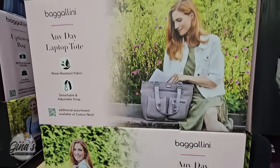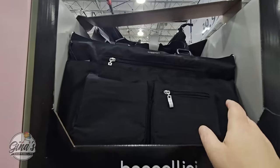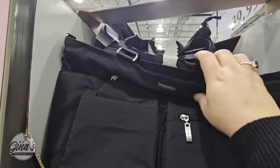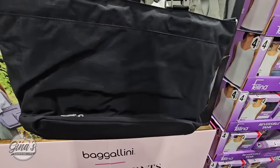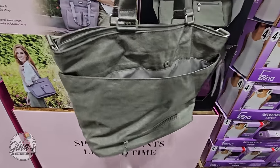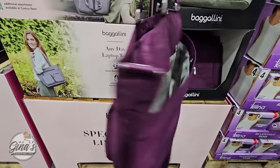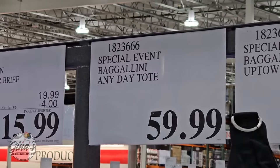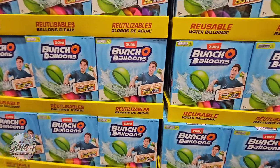In the past they've had backpacks, but they've changed that up as well. Now it's the Any Day Laptop Tote, but you don't have to use it for a laptop — especially if you prefer a larger bag. I carry a lot of stuff in my purse so this will definitely work for me. Lots of great pockets and storage, very lightweight. We have three colors: black, gray, and purple. Again, these are only here for a limited time, and the price is $60.